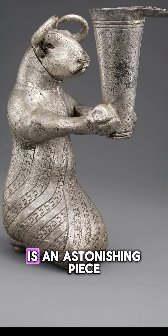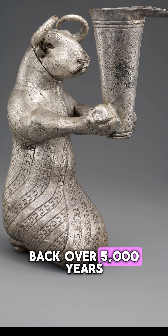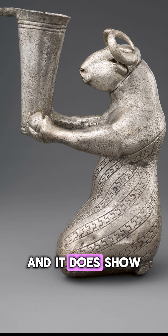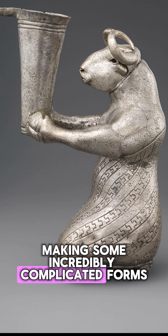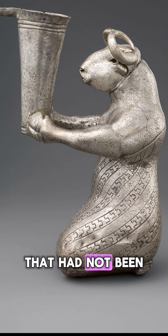I think that this is an astonishing piece of silversmithing, considering that it dates back over 5,000 years. It is incredibly sophisticated, and it does show that ancient metalsmiths were capable of making some incredibly complicated forms, even without the more advanced metallurgy that had not been developed yet.